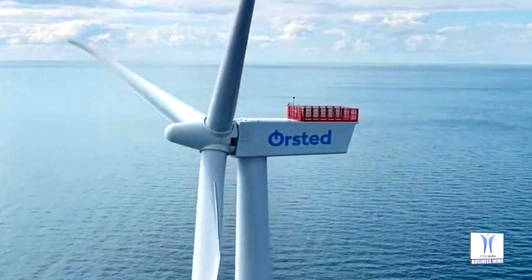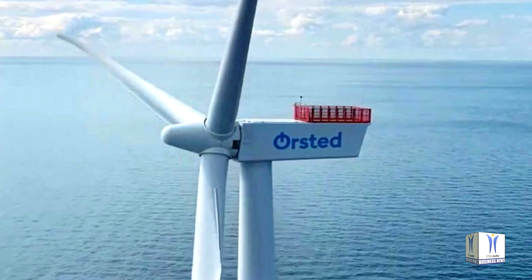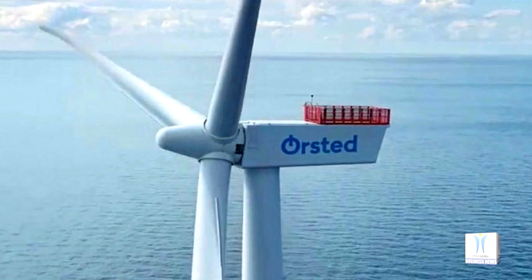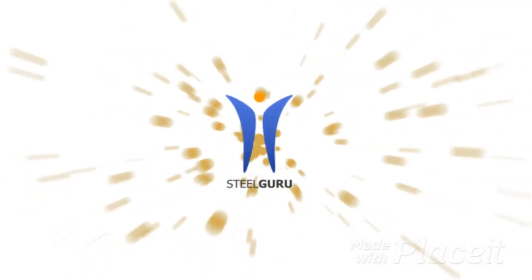In 2012, 21 years after Vindeby, Ørsted installed its 500th turbine, achieved at Walney offshore wind farm in the UK. The 1000th followed only four years later at the German Gode Wind 1 & 2 project.